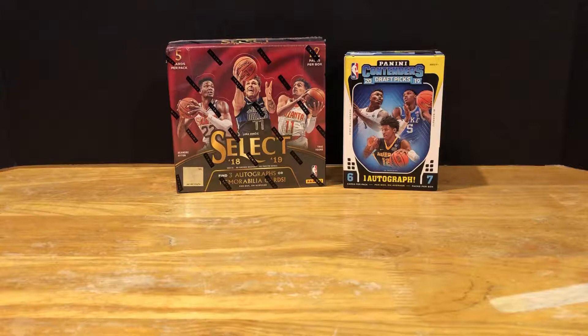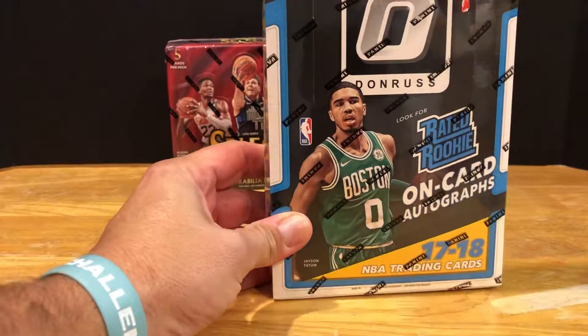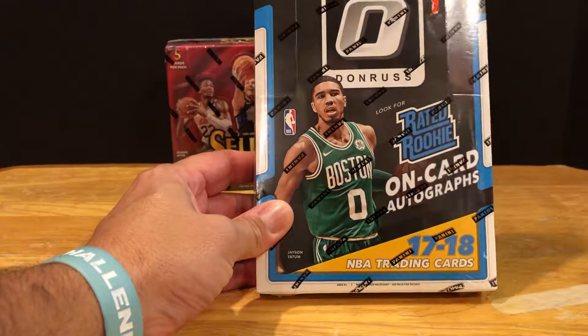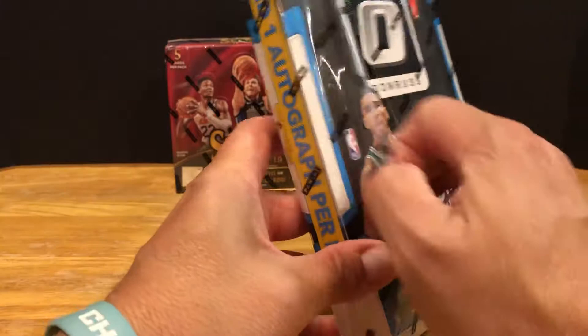Hey YouTube, Billy Goat Sports Cards back. Billy Goat and Acacia went to bed so dad gets a chance to rip something. Can't rip the Select - Bracken won't let me, so I have to wait on that. We did one of the first off the lines and got a Shy Gilchrist 210. Tonight we're doing this Optic - a 2017-18 Optic. Should be one on-card autograph, a rated rookie on-card hopefully. Four cards per pack, 20 packs per box - we'll get going.